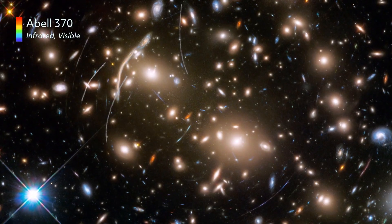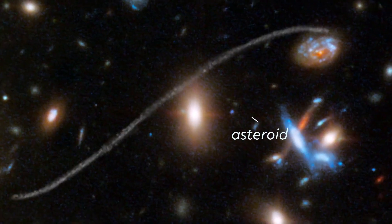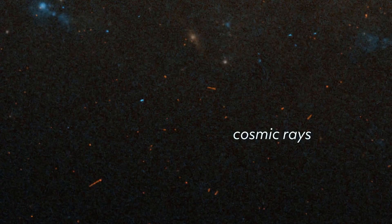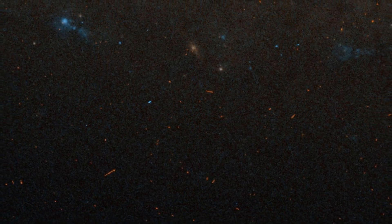Other artifacts come from the dynamic environment of space — even the best photographers get photobombed. In Hubble's case, the culprits are asteroids, spacecraft or debris trails, and high-energy particles called cosmic rays. By combining and aligning multiple observations, image processors can identify them and piece together an artifact-free image.